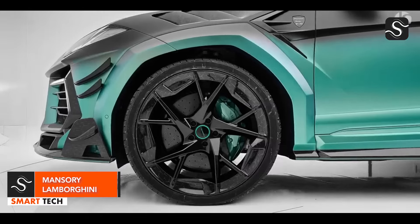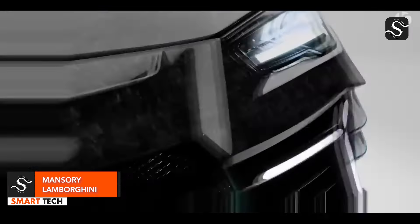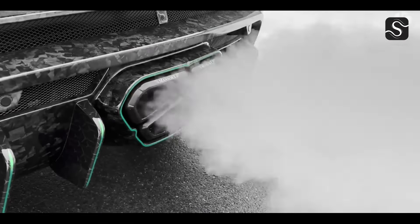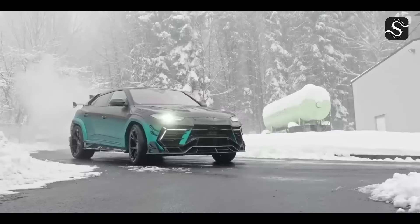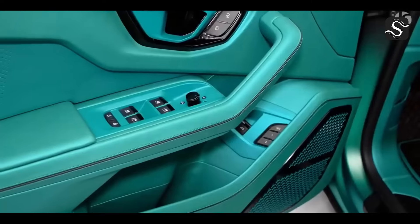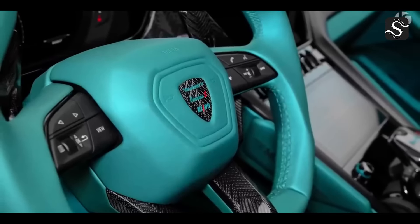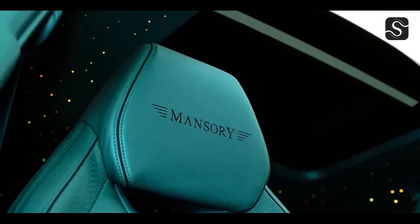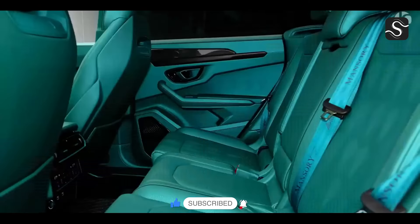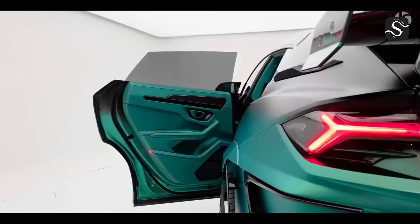The Mansory Lamborghini Urus is a remarkable SUV that defies conventional norms and sets new standards for performance. It boasts a magnificent design with a contemporary appearance, and the Venatus EVO SP900 model offers impressive performance of 900 horsepower and 1,100 Newton-meters of torque. With a maximum speed of 323 kmph and a 2.9-second acceleration from 0 to 100 kmph, the Urus is a true masterpiece.